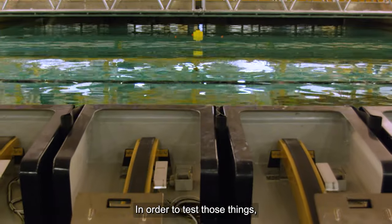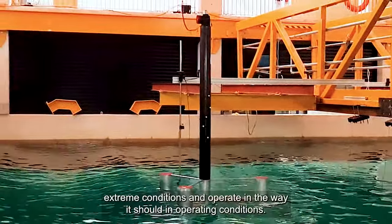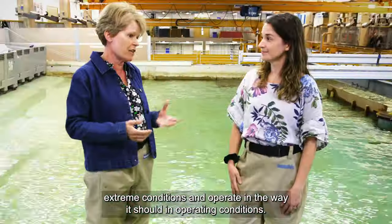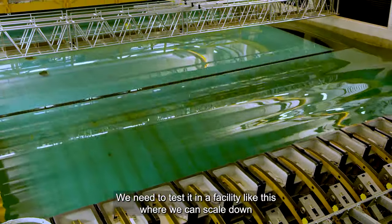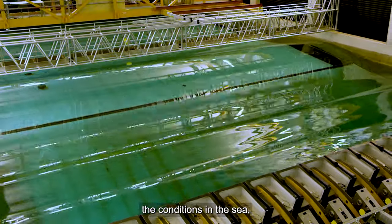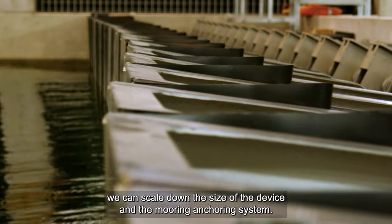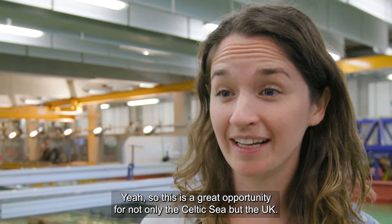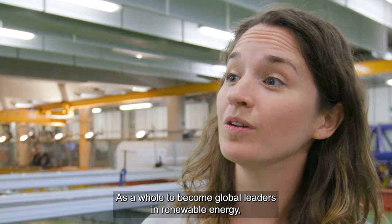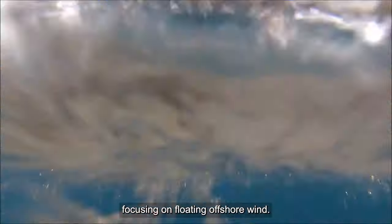In order to test those things — to make sure it's a stable platform that can survive extreme conditions and operate correctly in normal operating conditions — we need to test it in a facility like this, where we can scale down the conditions of the sea and scale down the size of the device and the mooring and anchoring system. This is a great opportunity for not only the Celtic Sea but the UK as a whole to become global leaders in renewable energy, focusing on floating offshore wind.